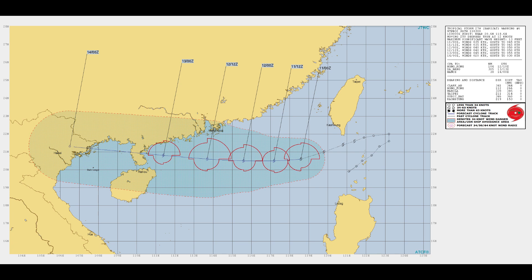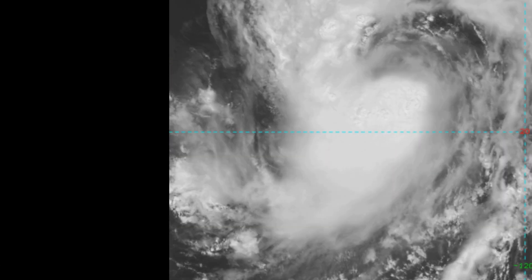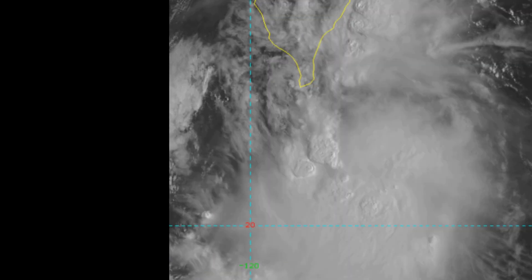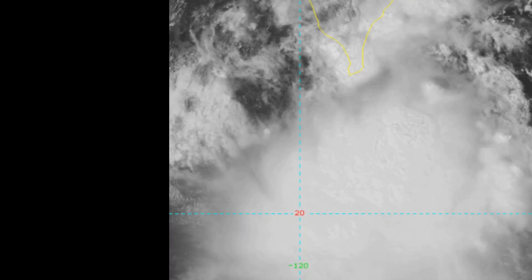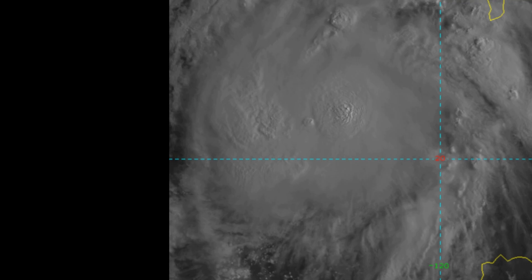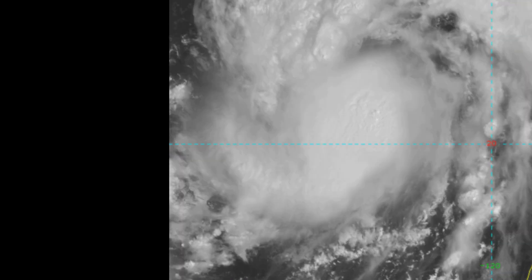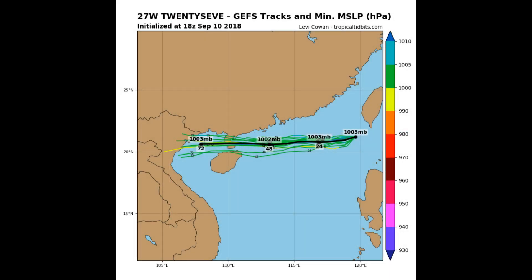27W is 266 nautical miles east-southeast of Hong Kong, tracking west-southwest at 12 knots. Animated enhanced infrared imagery shows a small area of flaring convection near and obscuring the low-level circulation. A microwave image shows the deepest convection located near and to the southwest of the low-level circulation, and this initial position is placed with poor confidence given the obscuration of the low-level circulation.